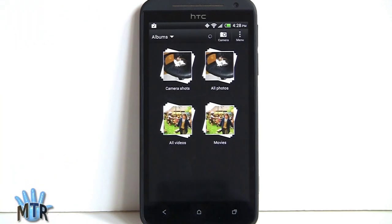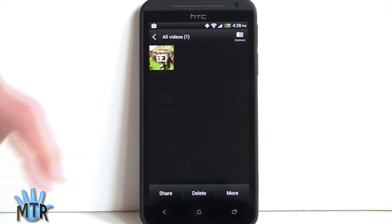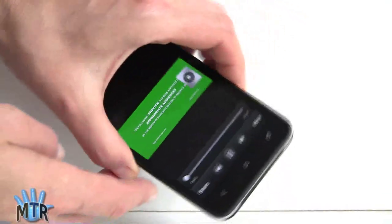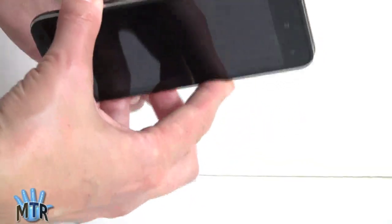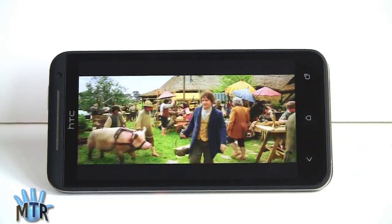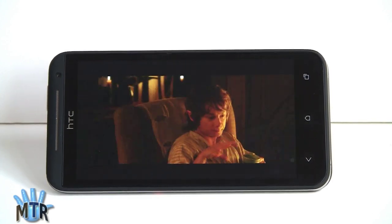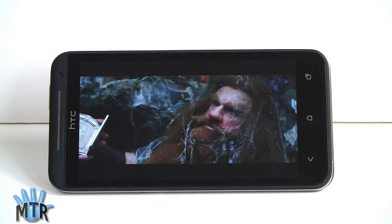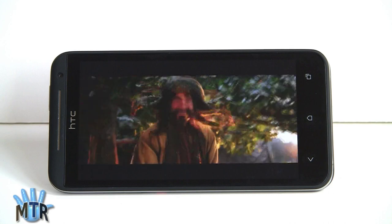Now checking out 1080p video playback using the standard gallery application with a 1080p MPEG-4 encoded high-profile test file. You can output via HDMI with an MHL adapter, and this also has DLNA. Using the kickstand, the speaker at 3/4 volume is not the loudest we've heard but sound quality is good. It handles 1080p playback no problem — playing nice and smoothly on a really beautiful screen.